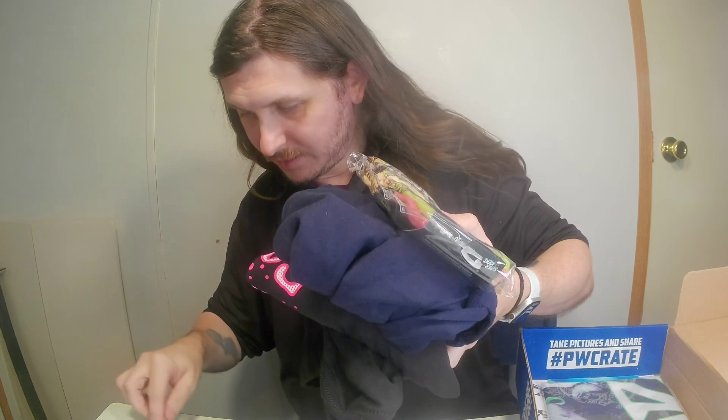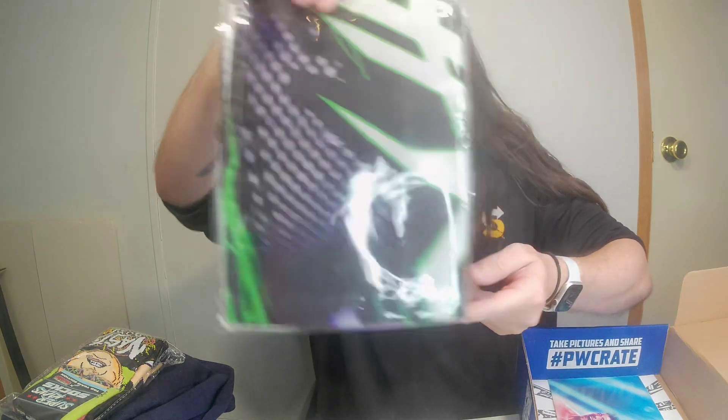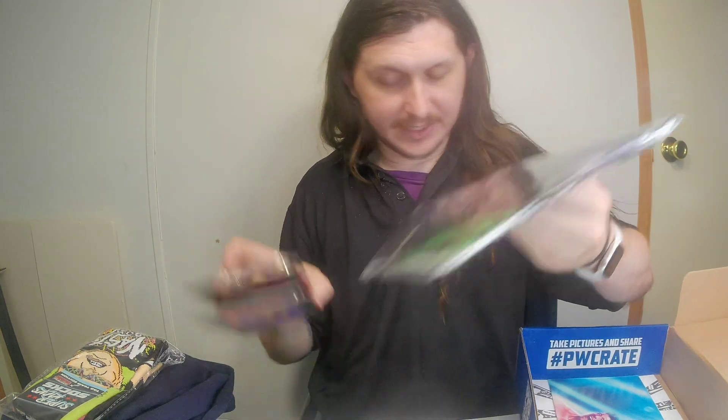I wasn't sure if it was a color case or a flag, but it's the Hardy Boys — and it's a flag, so I've got to figure out what to do with this along with the other flags I have.